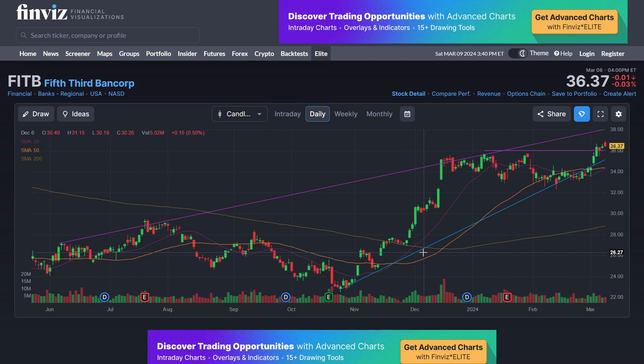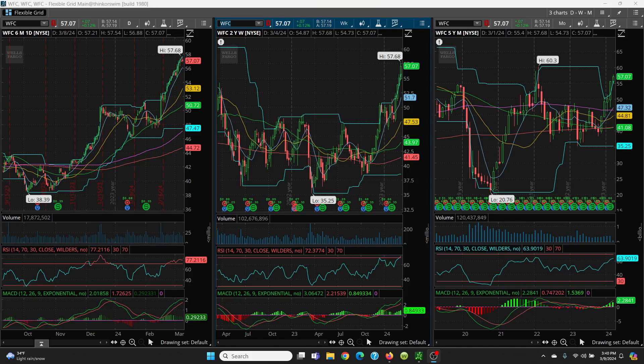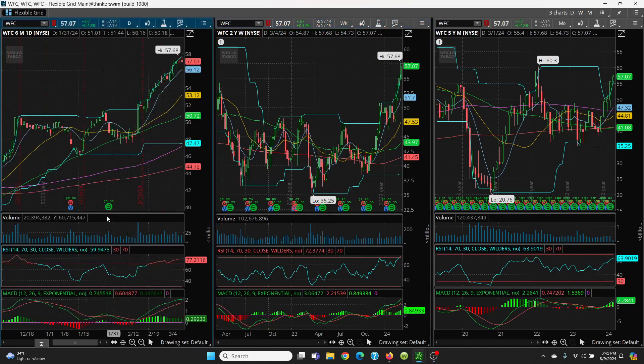Next up is Wells Fargo. This is very nice — see how we have a nice double bottom situation? There's that W again. Once you break out of that, you can run up very nicely. When it ran up, you lost the 8 and 21-day, but it went right into that 50. Look how nicely that 50 is holding.